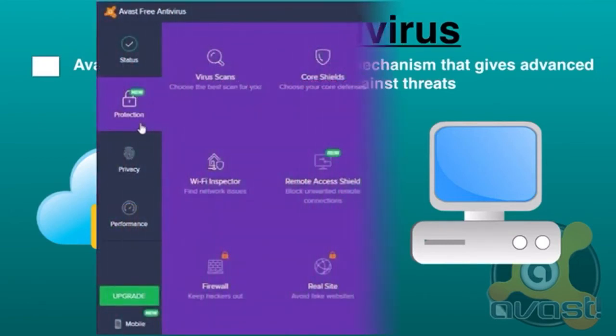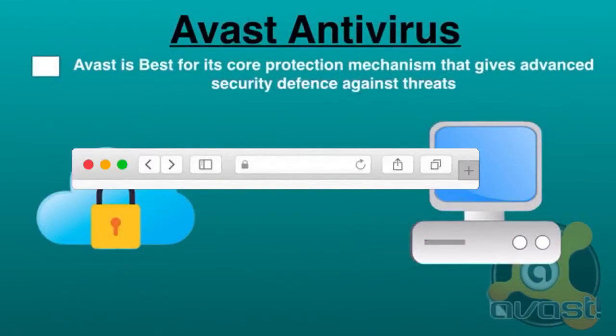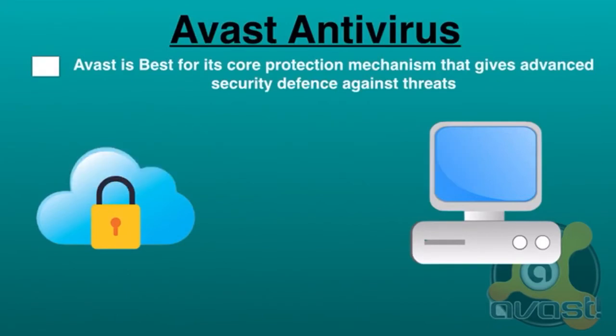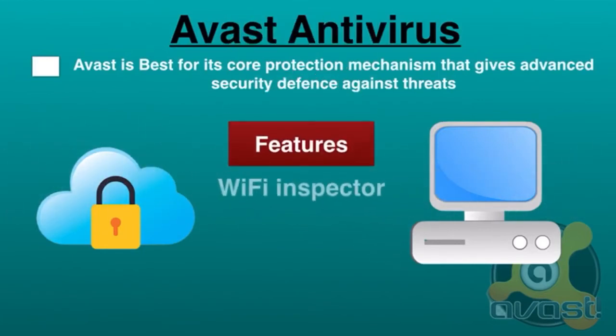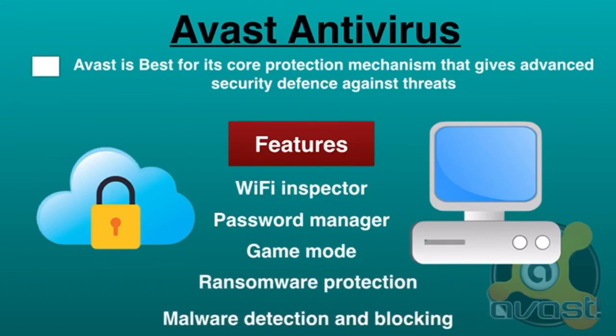As you can see, some features are locked — you have to pay to unlock them. Avast includes a secure browser to stop online tracking and alerts you on password leakage. The good thing about Avast is that it is constantly updated, so it's always ready to fight the latest dangers, and it carries out real-time scanning for potential threats. Significant features include Wi-Fi Inspector, password manager, game mode for gamers, ransomware protection, and malware detection and blocking. If you're looking for an antivirus that offers the most features for threat protection, Avast is your best option.